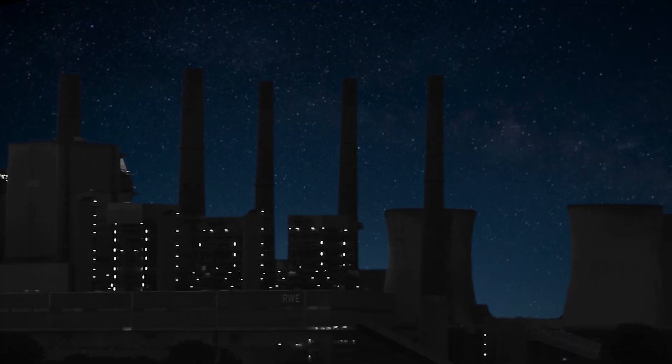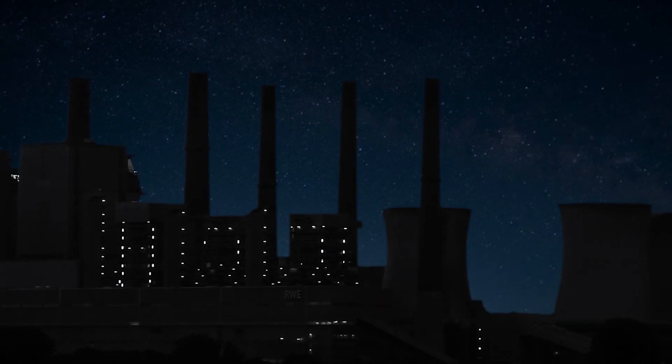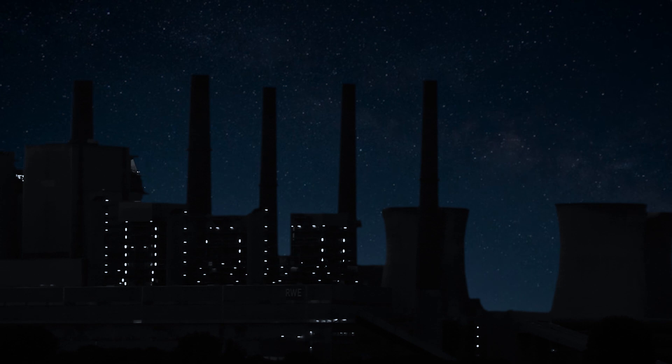At the end of the day, this cracked bearing will cost this power plant $2.8 million. Even the most critical machines can fall victim to the gaps within a condition monitoring program.